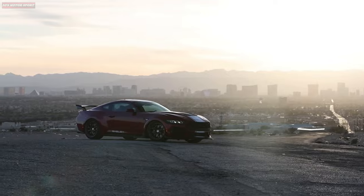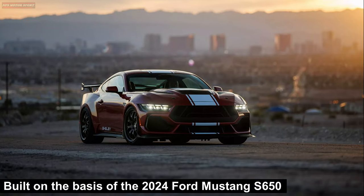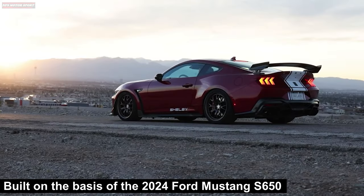Shelby American has unveiled its first impressive car, the Shelby Super Snake. It is built on the basis of the 2024 Ford Mustang S650.